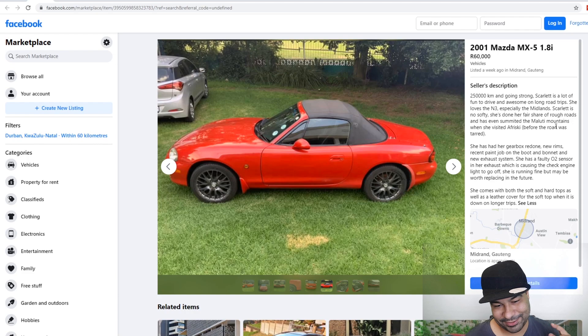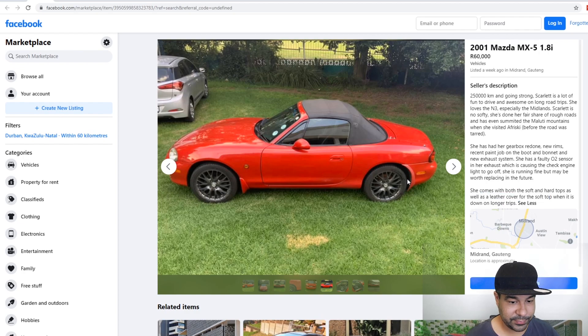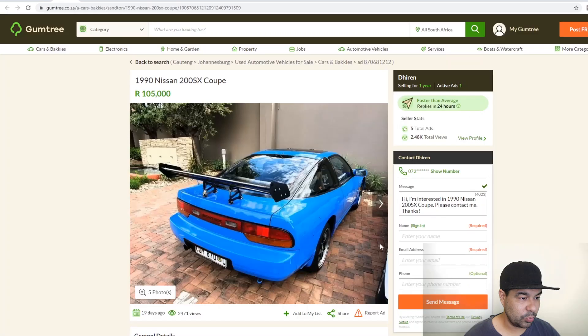Moving on to this MX5. I get a lot of questions on my TikTok: 'Please tell me how to import a Miata.' Why do you want to import a Miata when we have them locally? The Miata is left-hand drive in the United States — they're exactly the same cars and we've always had them here, they're called MX5s. Here's an example: it's a 2001, not one with the pop-up headlights. It's going for quite cheap — 60k — there's a faulty O2 sensor with a check engine light, and it has both hard top and soft top. 60k is a good price for a project car. I've got to give this a 6 out of 10.